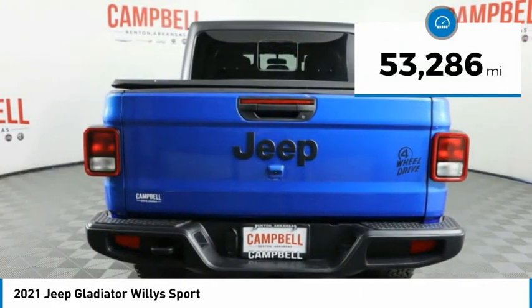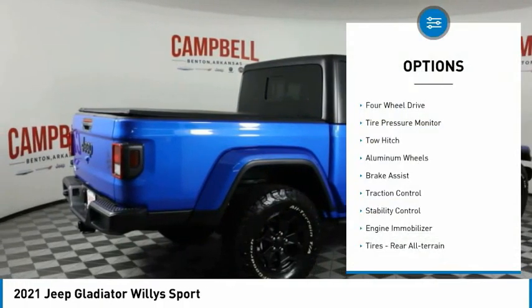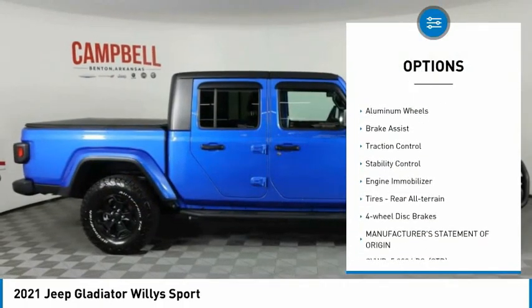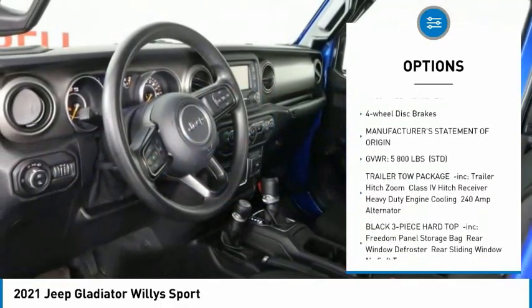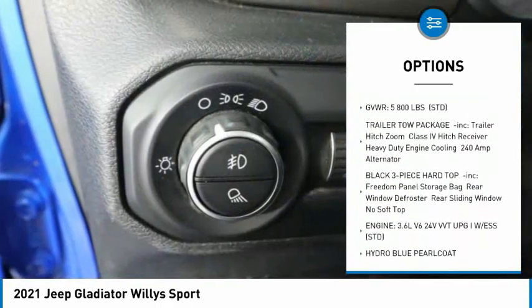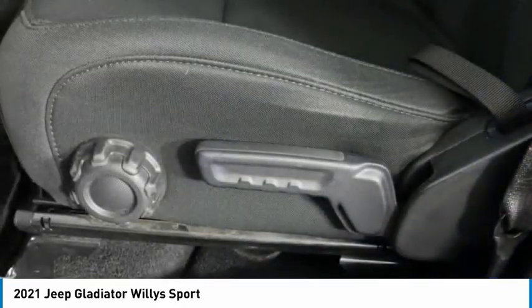This vehicle has less than 55,000 miles. Here are some of this vehicle's great options: four-wheel drive, tire pressure monitor, tow hitch, aluminum wheels, brake assist, traction control, stability control, engine immobilizer, tires — rear all-terrain — and four-wheel disc brakes.